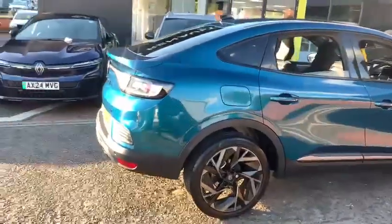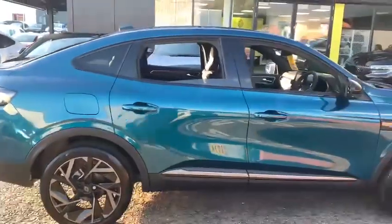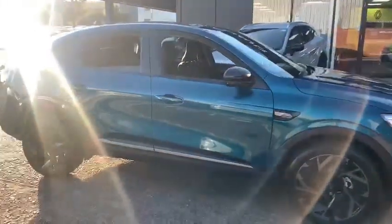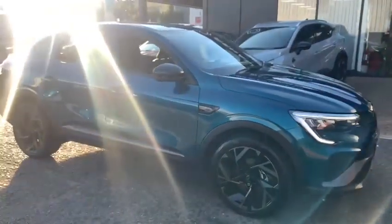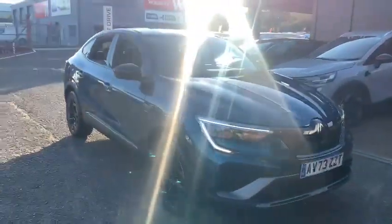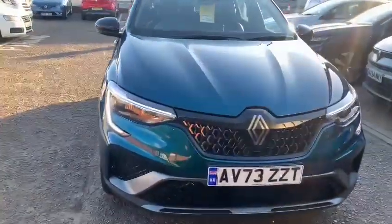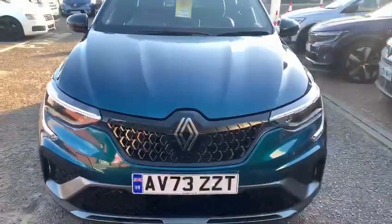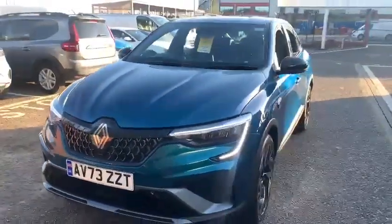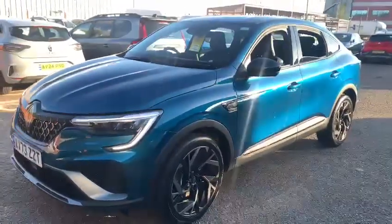The warranty will be the balance of three years, so that will be up until November 2026, and you've got the balance of roadside assistance as well for that duration. Really and truly it's just like a brand new car with just under 800 miles, saving quite a bit on the cost of a new one. For further information please do contact us directly at John Banks Renault in Ipswich — we're based on Goddard Road East. Thanks for watching and we look forward to seeing you soon.